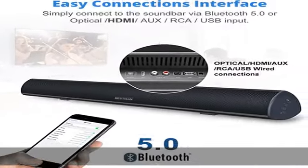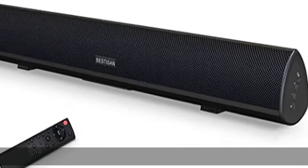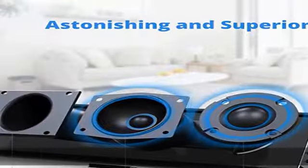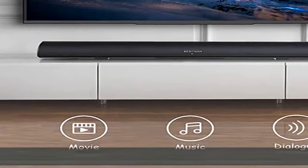Slim design: the 34-inch bar pairs neatly with 42–55 inch TVs to fill a 157 to 194 square foot room with stunning surround sound. Mount on your tabletop or wall to save space.